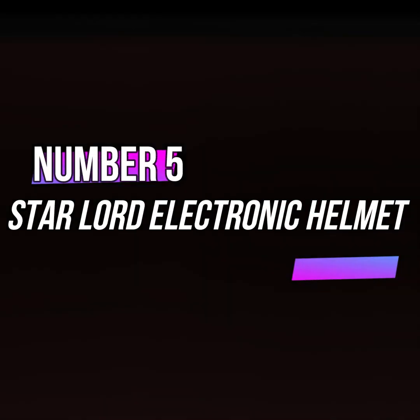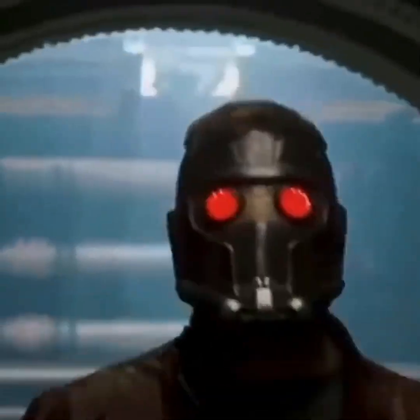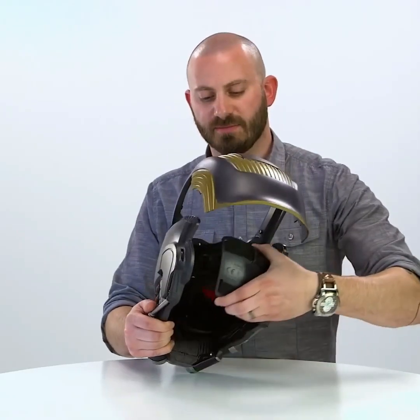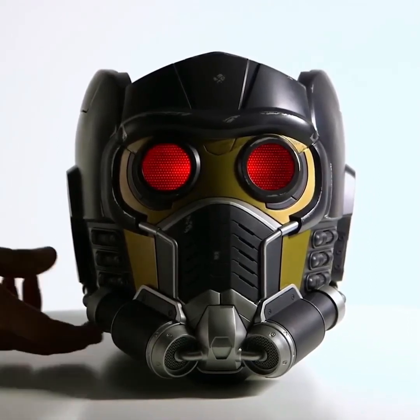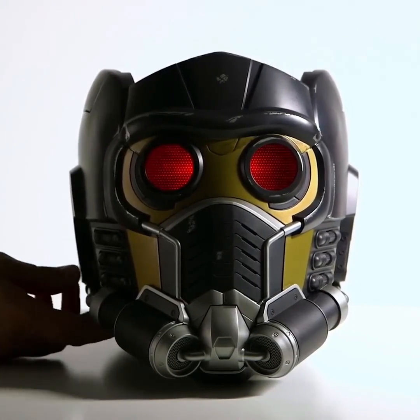Now for gadget number 5, the Star-Lord Electronic Helmet. In the movies, people love Star-Lord's character and even more so his helmet. If you want a helmet just like his, you can try this gadget, which is designed to look exactly like the one seen in the movies. Its shape and size are identical and you can wear it by opening it from the back.